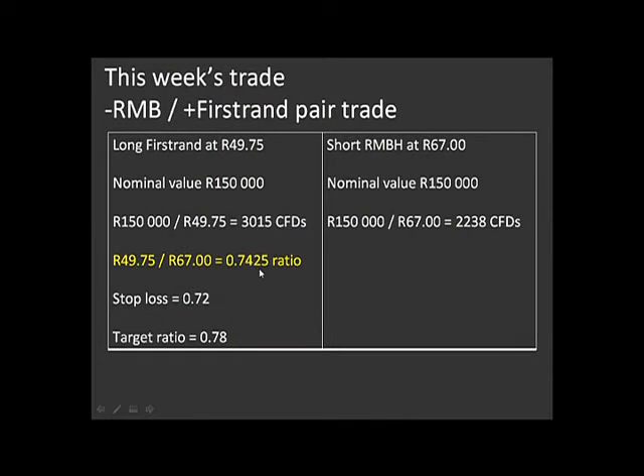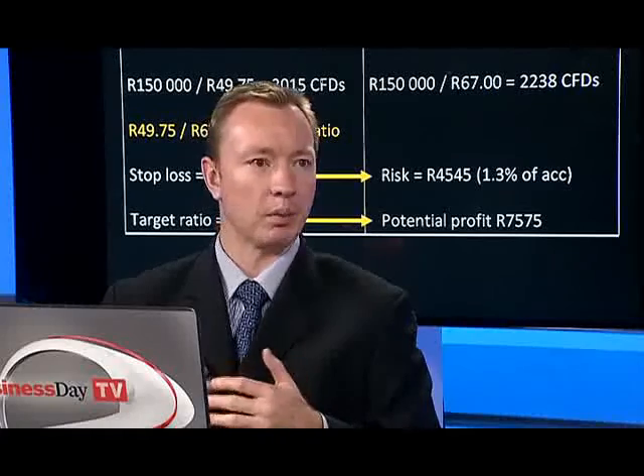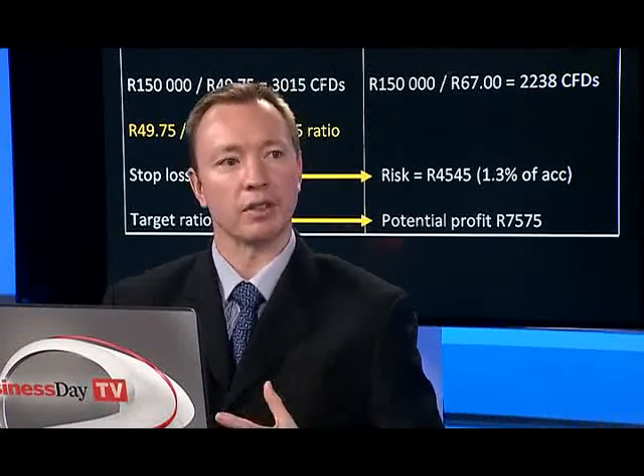We want that ratio to move up — in other words, we want First Rand to start to outperform Rand Merchant Bank. My stop loss is 0.72 and my target for the ratio is 0.78. In terms of risk and potential reward: the risk is 4,545 rand, which is 1.3% of our capital. If we get the ratio moving back up to 0.78, the potential profit is 7,575 rand. Not a wonderful risk-to-reward ratio, but in this kind of market environment, to keep the portfolio ticking over, it's the kind of trade I'd be relatively comfortable with — a relatively small trade, somewhat ring-fenced from what's happening in the broader market.